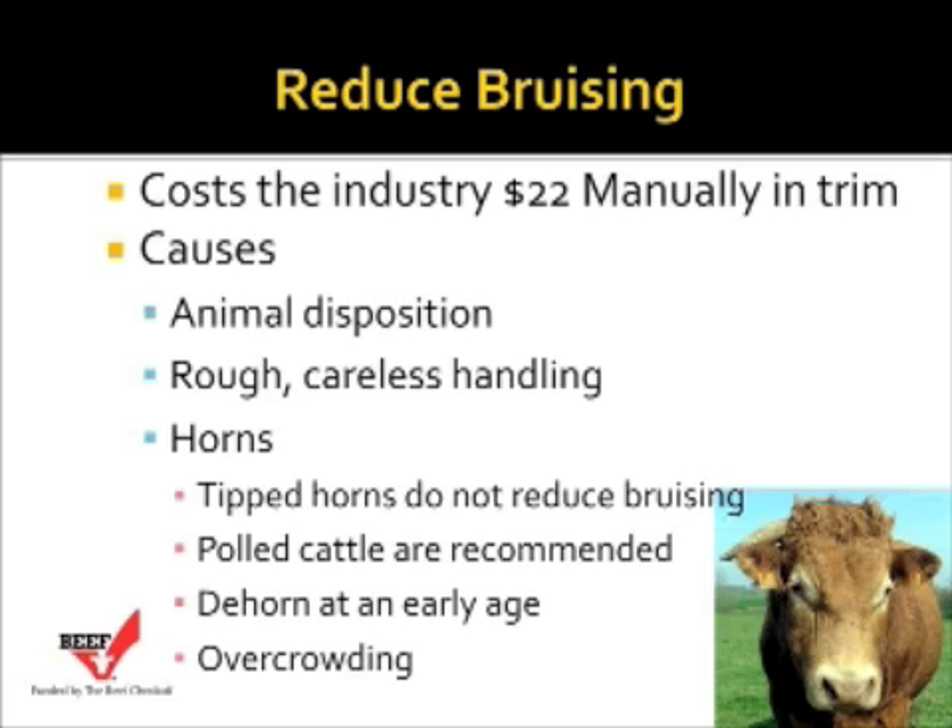Horns are another cause of bruising. We often think that if we tip the horns we can reduce the bruising, but that is not necessarily the case — tipped horns do not reduce bruising. Polled cattle are obviously recommended, and if we have horned cattle, we should dehorn those cattle at an early age. If we have horned cattle, whether they're tipped or not, overcrowding our truck will increase the bruising.